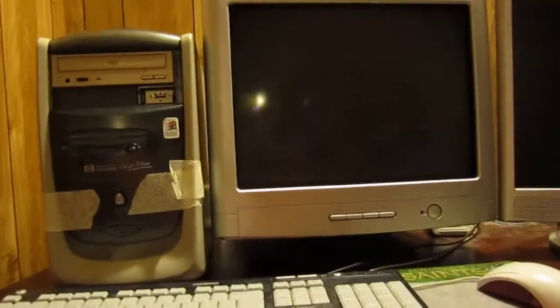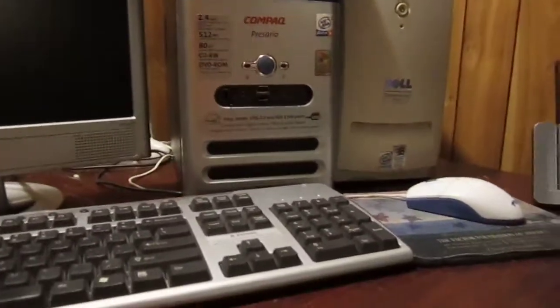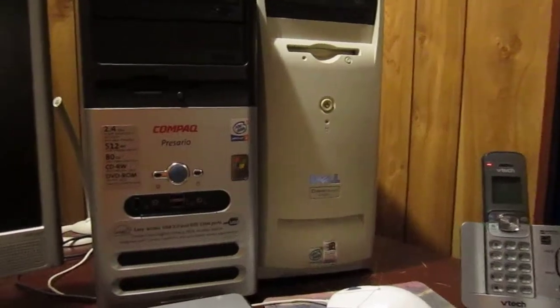Got a new setup in this room for all the computers. I'm going to unveil it now. You got the HP Pavilion 6640C on the side of the Compaq Presario S4040SC and the Dell Dimension L800R.